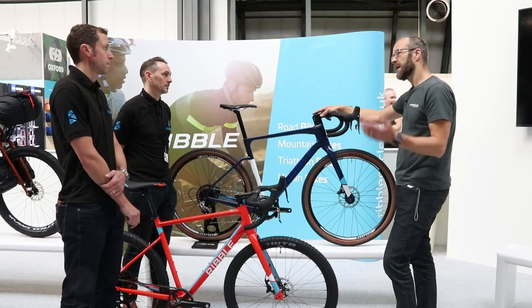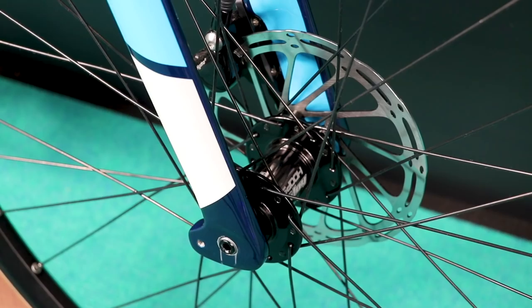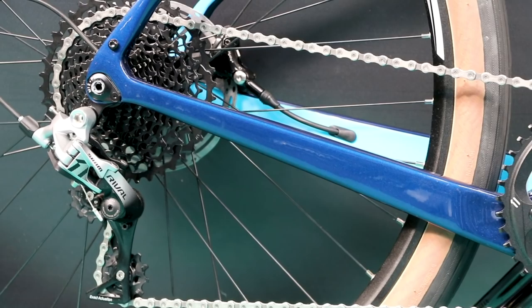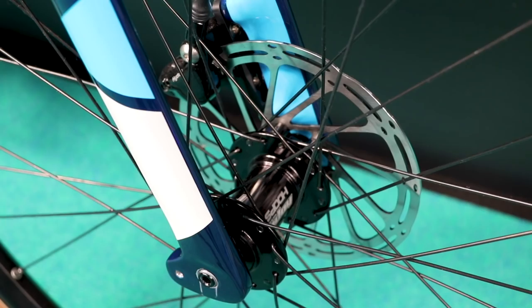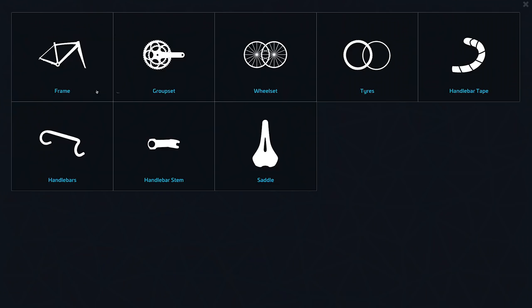These come in a range of builds — we've got a SRAM Rival 1x right here, but there's a level below that if you want something with a bit more value. Retail pricing starts at £1,600, which gets you a 105 Hydro groupset. The model you see here is £1,800. And with the bike builder on our website you can spec it how you want to the price point you need, with all the wheel options to build the bike for your ideal type of riding — commuting, on-road, off-road, endurance road riding. It's a really versatile bike.